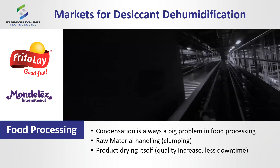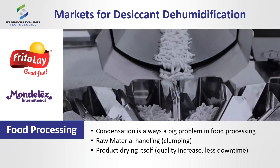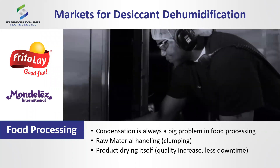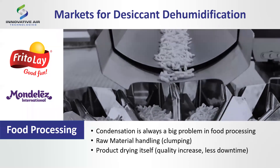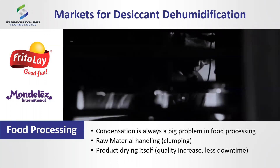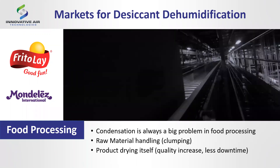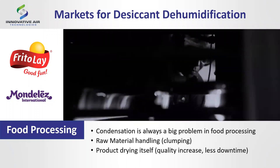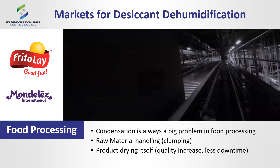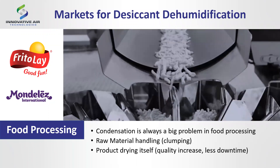After 25 years in the industry, I'd say food processing is the number one application. Your salts, sugars, flours, potato chips, raw materials like wheat and barley — all of those materials have a very high affinity for water. Seeds, for example, germinate if they get wet, so we must keep them dry. There are also issues with clumping of materials in silos, and keeping product mold-free and mildew-free so it can be transferred down a conveyor is critically important.